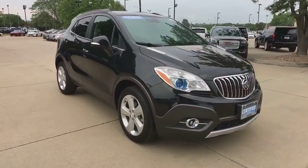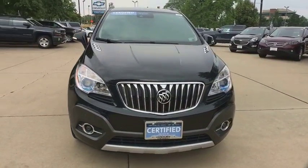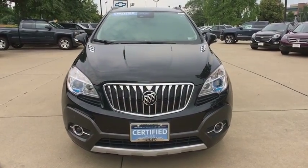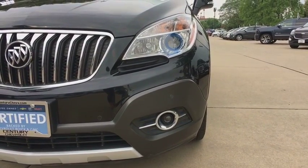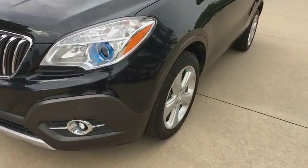CD player, fog lights, heated steering wheel, rear window defroster, power windows, trip computer, compass, security system, remote keyless entry, brake assist. Come take a test drive today.